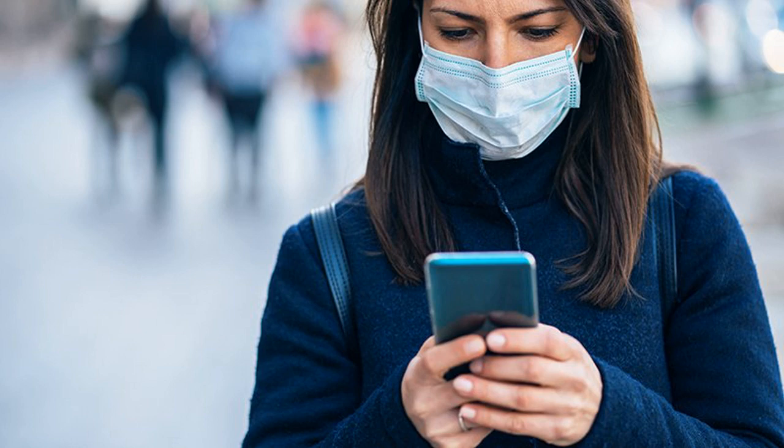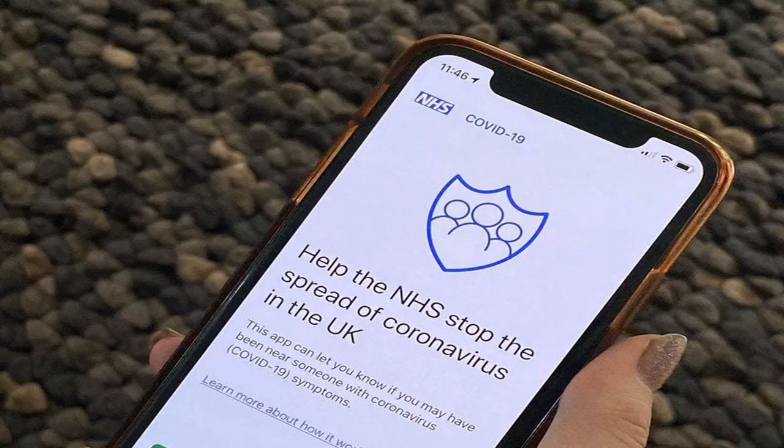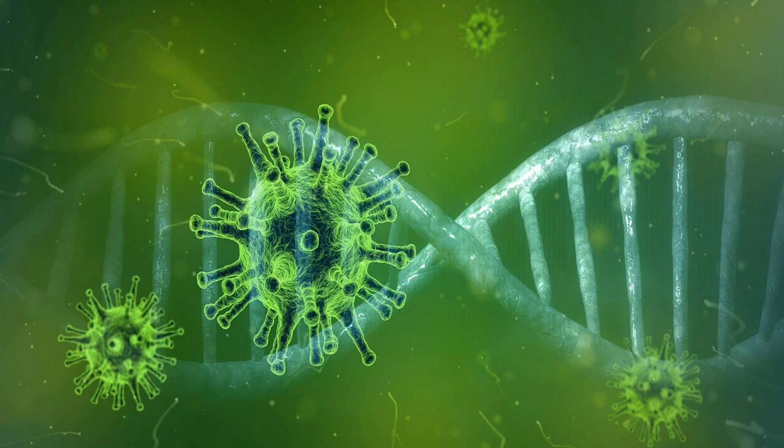Releasing the source code publicly allows security researchers to scrutinize the app and search for any vulnerabilities. However, there was an omission — the server code that accompanies the source code was not released, which would allow further scrutiny of how stored data is encrypted. The approach is also a departure from the Singapore government, which has released both the app and server source code.